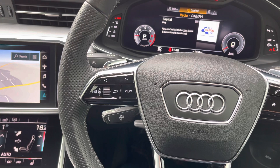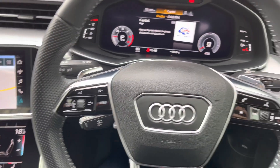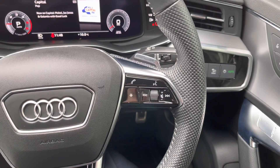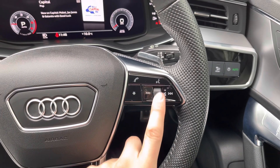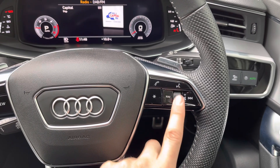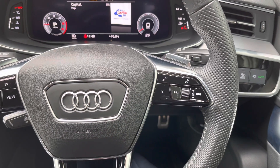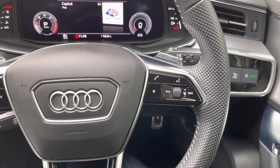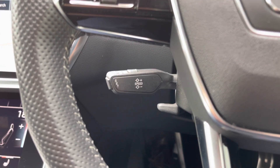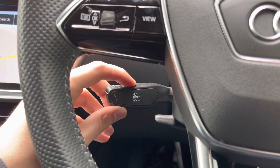Just behind the steering wheel we have the shift paddles for the automatic gearbox — the left is downshift, the right is upshift — so you can take control for a more sporty drive. On the right side of the steering wheel we have radio controls: scroll up and down to adjust volume, push in to mute, and go left and right to seek tracks. We also have voice control, telephone, and a programmable button. This vehicle also comes equipped with cruise control and a speed limiter, great for longer journeys and helping you avoid speeding.